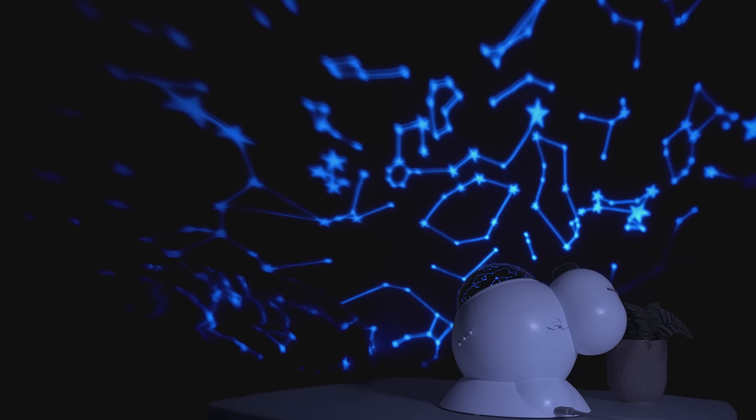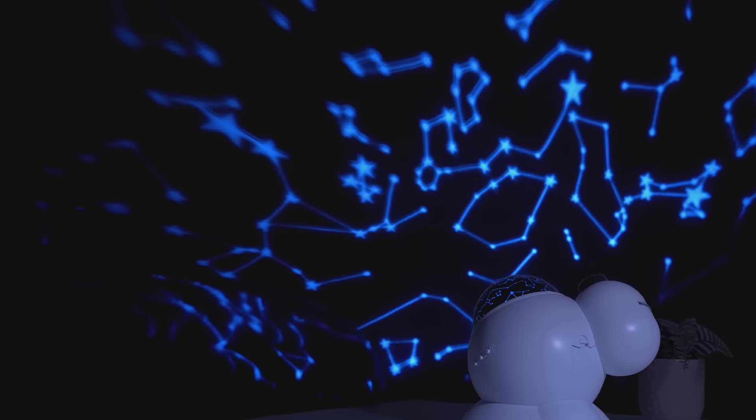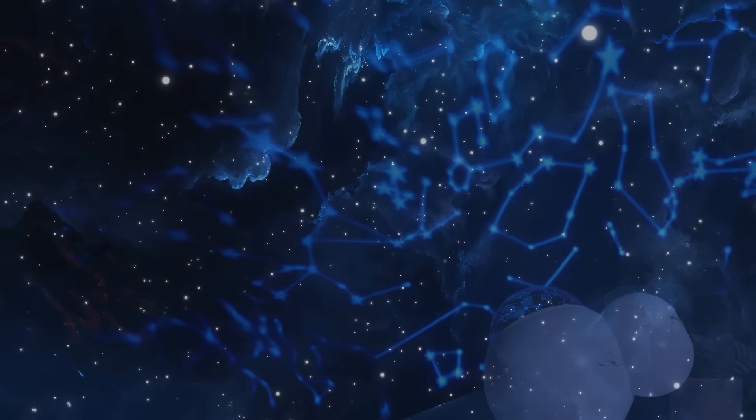Just turn out the lights, gaze into outer space, and explore the wonders of our vast universe.